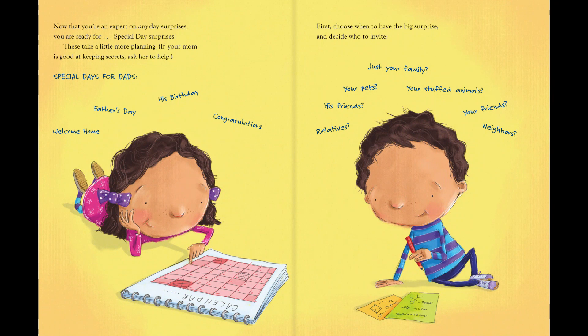you are ready for special day surprises. These take a little more planning. If your mom is good at keeping secrets, ask her to help.